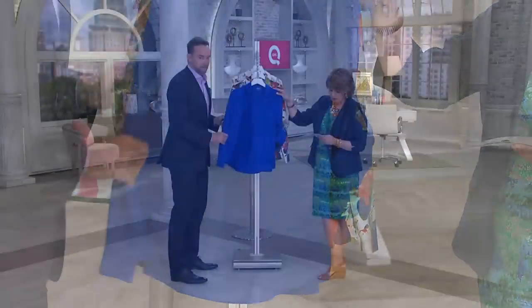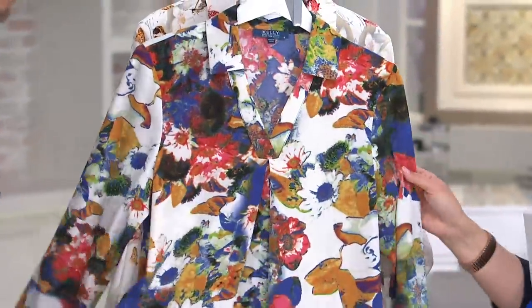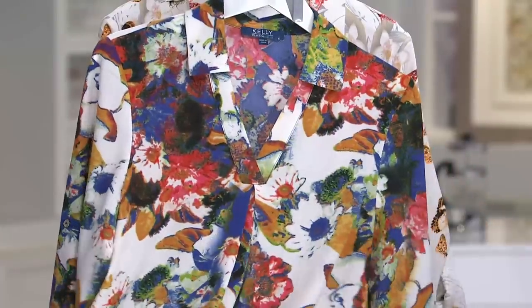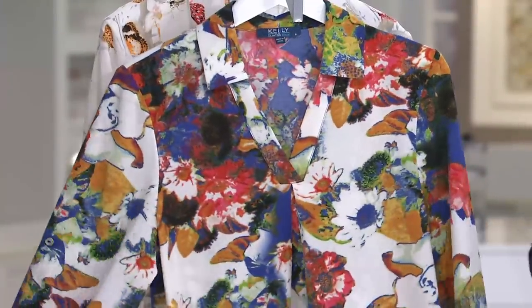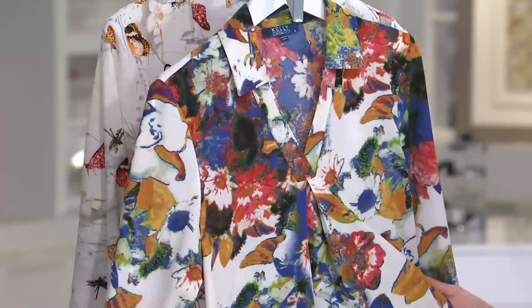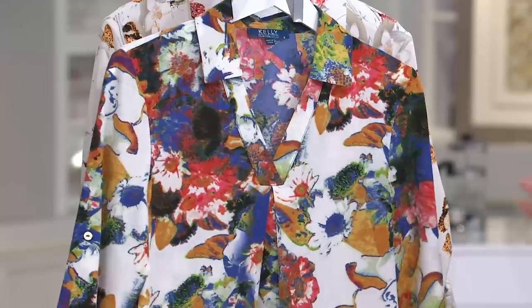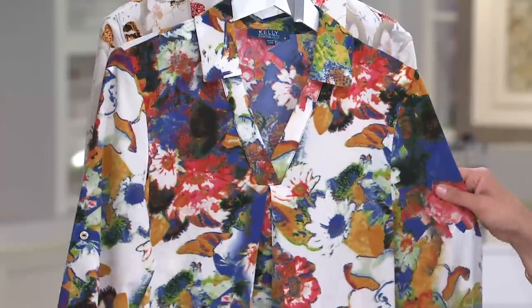This is the cobalt blue, and then we have it in this floral print. People are loving this floral print around the building here at QVC, from the younger girls to the more mature women — everybody is loving this. The younger girls are saying, I want to put it with white jeans, and the more mature gals are like, wouldn't that be a fresh update to my black pant? People are really loving that.